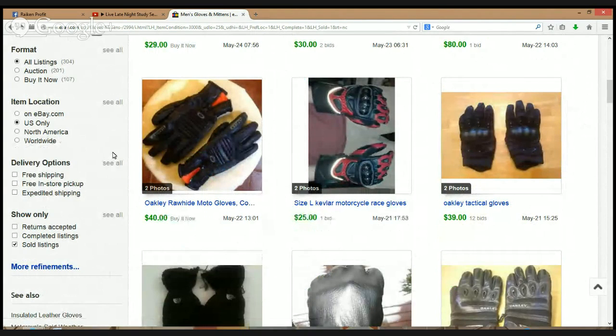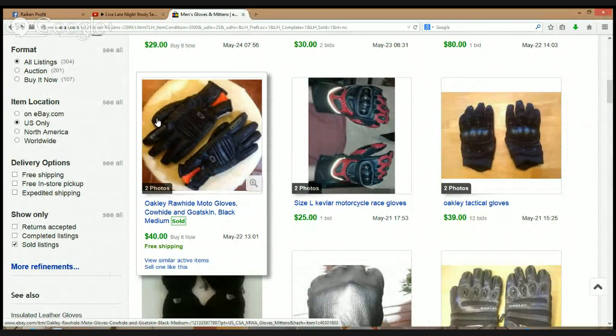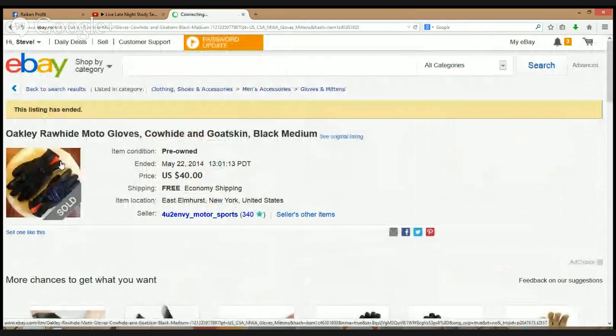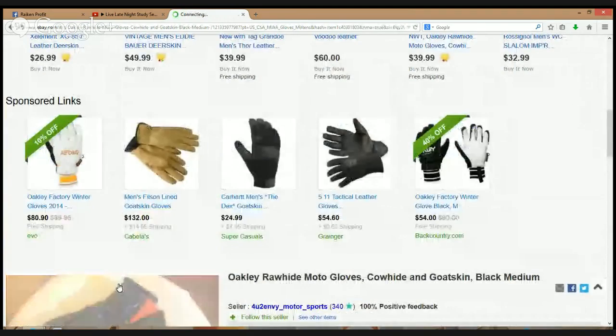Next item — Oakley gloves. Oakley is definitely an excellent brand: Oakley glasses, sweatshirts, hats — Oakley is a great brand. 40 bucks right there. I'm not sure what kind of glove this is — it almost looks like a motorcycle glove. I'm so uneducated when it comes to gloves.